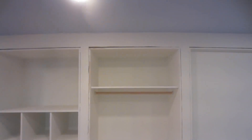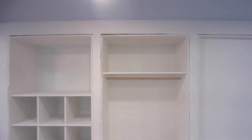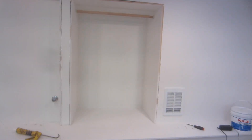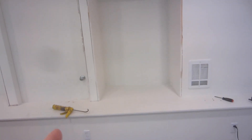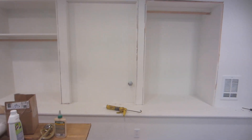I left the top open for larger storage. This section is for hanging shirts across. Then the upper section — I'm not sure, maybe I'll get some baskets so you can pull them in and out. And last but not least, this is long hang, with the idea of having space underneath for shoes.